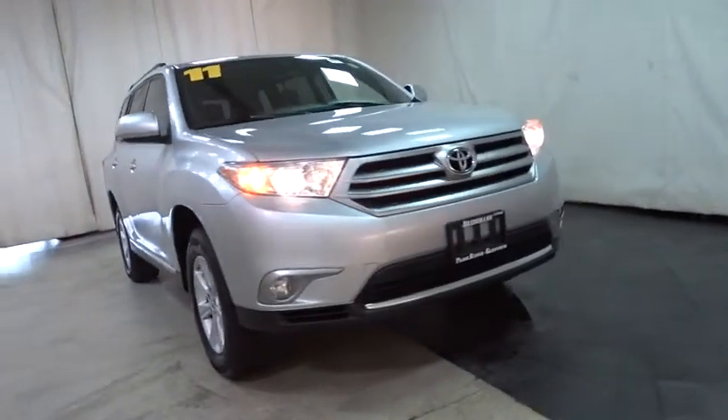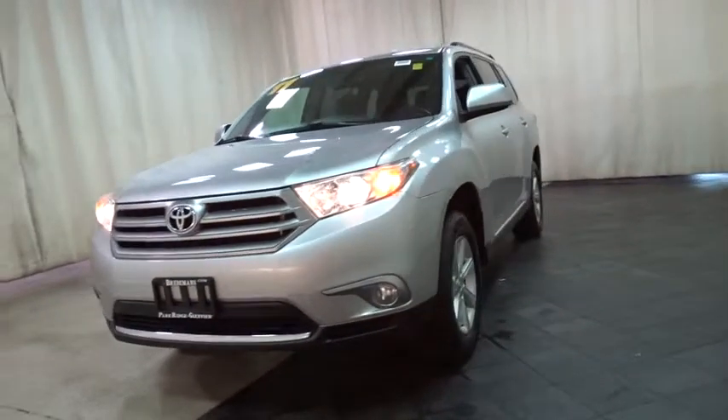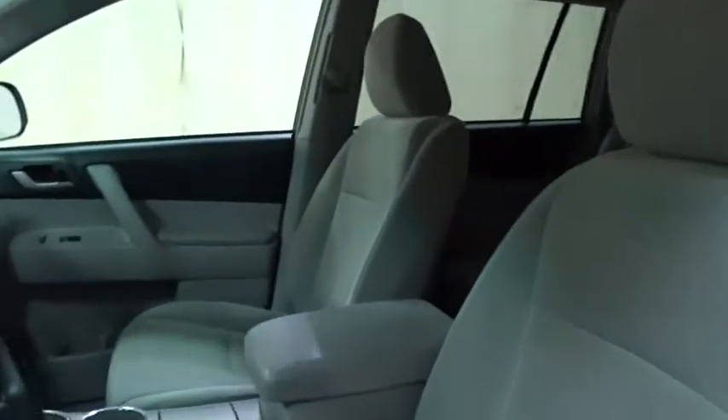2011 Toyota Highlander. The Highlander is the SUV that's thought of everything. The Highlander offers seating for up to seven and features Toyota's innovative center stow design. The second row bench seat folds away, leaving a pair of captain's chairs.